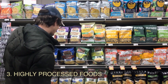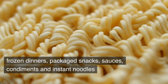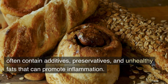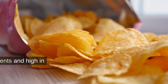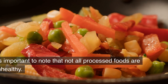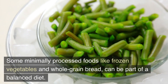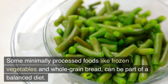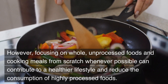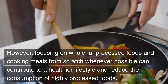Highly processed foods — such as processed meats, frozen dinners, packaged snacks, sauces, condiments, and instant noodles — often contain additives, preservatives, and unhealthy fats that can promote inflammation. These foods are typically low in nutrients and high in empty calories. It's important to note that not all processed foods are unhealthy; some minimally processed foods like frozen vegetables and whole grain bread can be part of a balanced diet. However, focusing on whole, unprocessed foods and cooking meals from scratch whenever possible can contribute to a healthier lifestyle and reduce the consumption of highly processed foods.